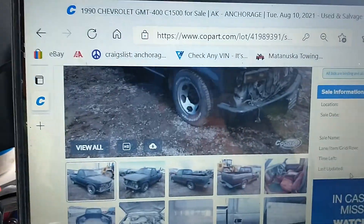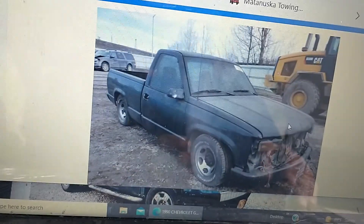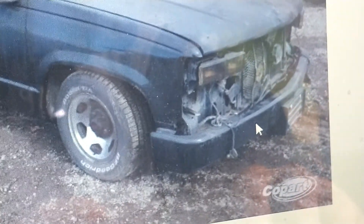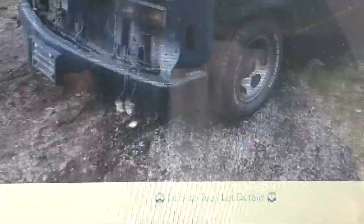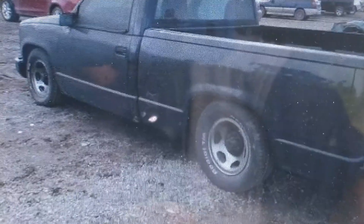Without further ado, here it is. You can see the grille is melted out of it and the headlights are all burned. I wonder if those are stock wheels. No slider on the window, single cab, short bed — yeah, that's a short bed.